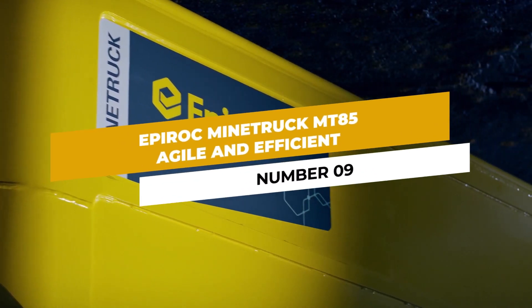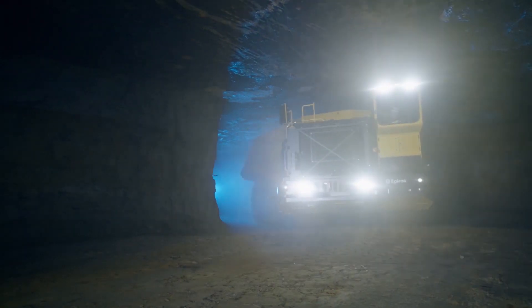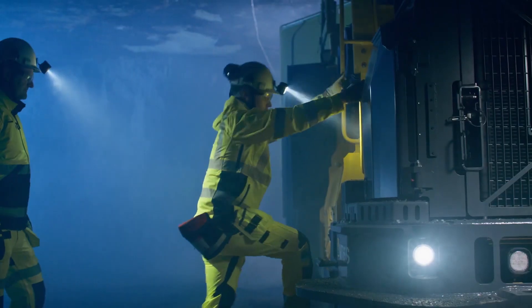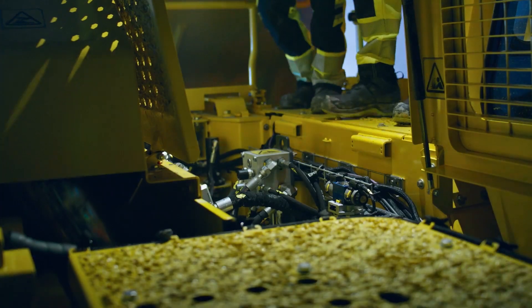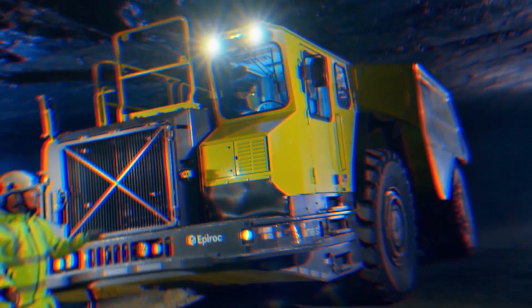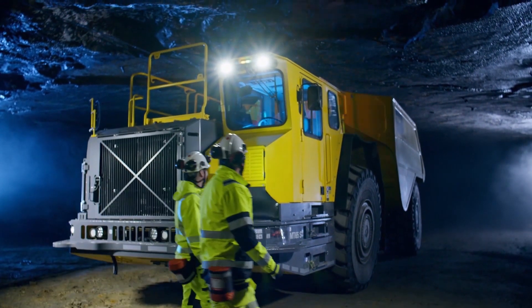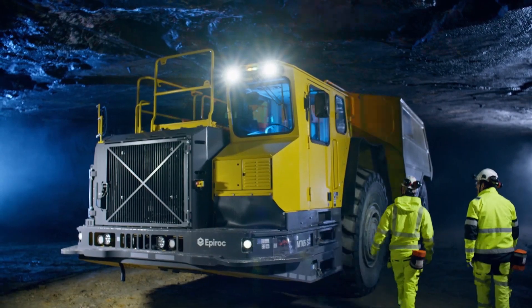Number 9: Epiroc MineTruck MT85 — Agile and Efficient. The Epiroc MineTruck MT85 is a truly agile and efficient machine that elevates underground mining operations. With its intelligent design and cutting-edge features, this truck optimizes productivity and safety, empowering miners to efficiently transport valuable resources through challenging underground terrain.